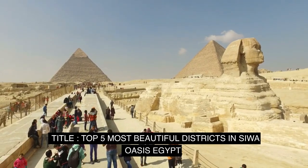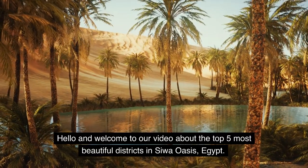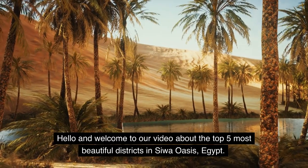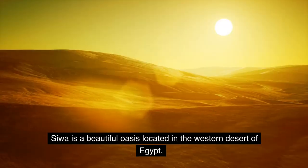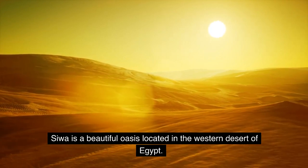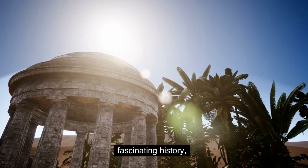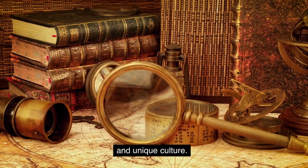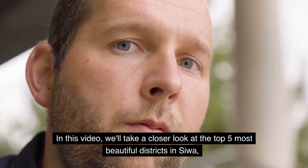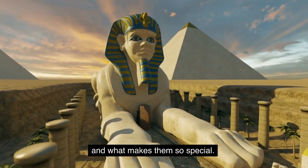Top 5 Most Beautiful Districts in Siwa Oasis, Egypt. Hello and welcome to our video about the Top 5 Most Beautiful Districts in Siwa Oasis, Egypt. Siwa is a beautiful oasis located in the western desert of Egypt. It is known for its natural beauty, fascinating history, and unique culture. In this video, we'll take a closer look at the Top 5 Most Beautiful Districts in Siwa and what makes them so special.